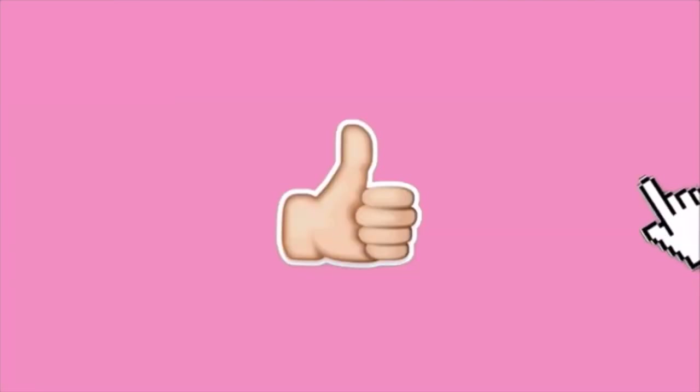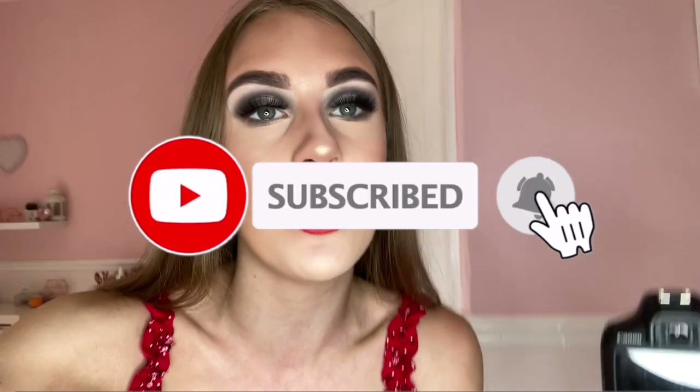Before we get into this video, please subscribe to my channel, click the bell notification button and please like this video as well. It is actually Monday the 15th of June and today I am vlogging, because why not.